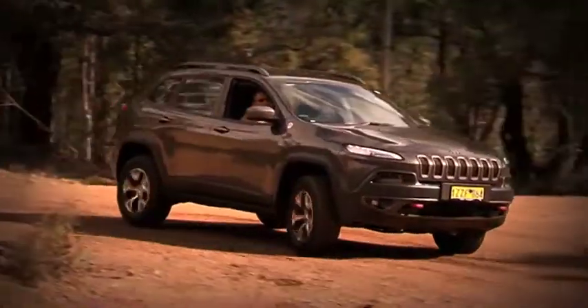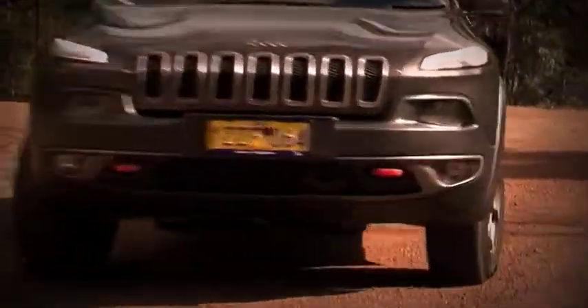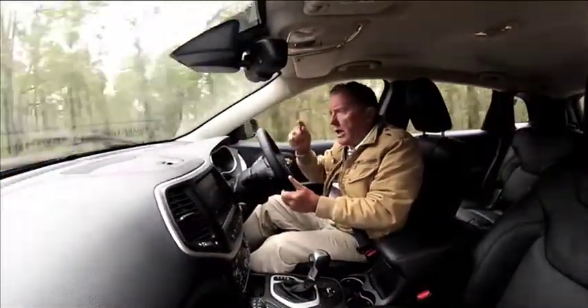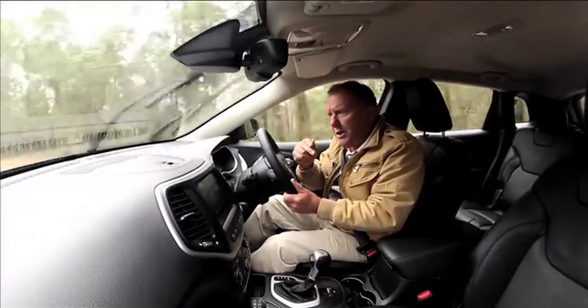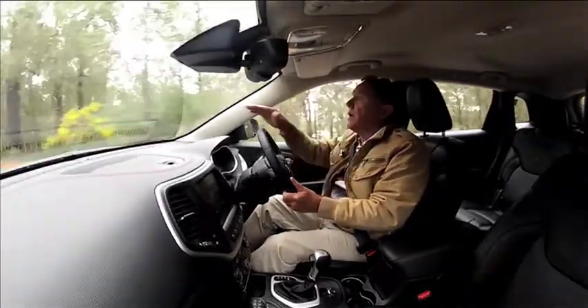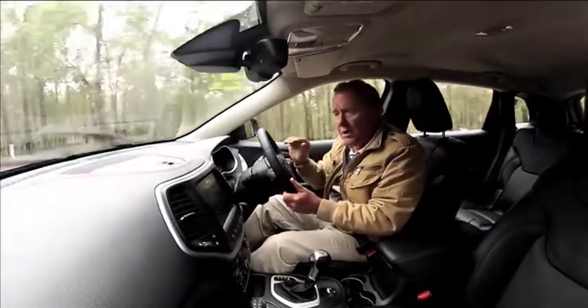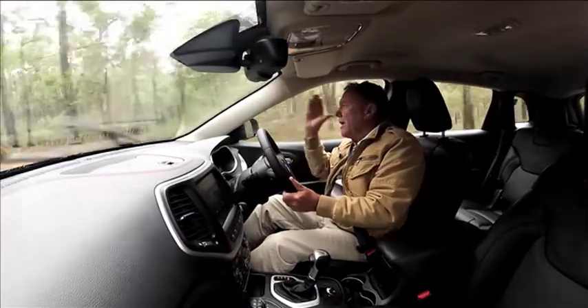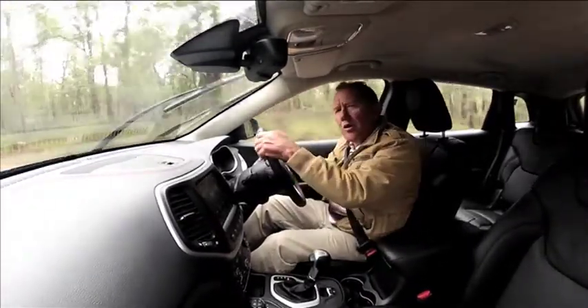So, does it actually have all this? Well, I believe so. They achieved all this by introducing select terrain traction — not with just one or two settings to cope with surface changes or road conditions, but five. So there is no possible way you can get into any sort of trouble when you're on your travels.